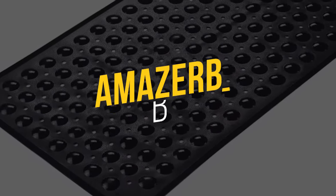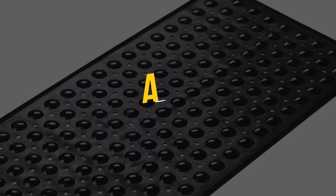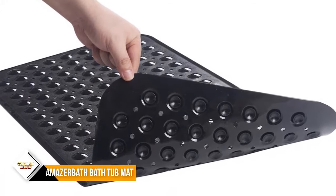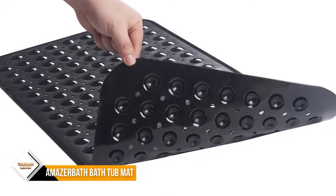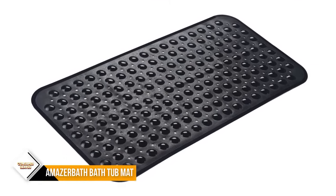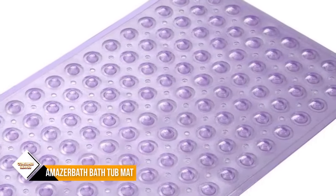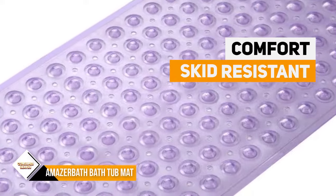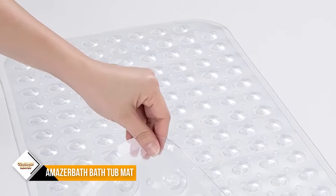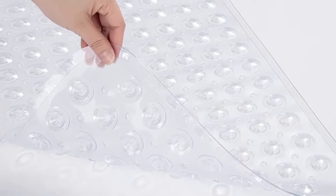Number 5: Maserbath Bathtub Mat. This mat features 149 powerful suction cups that keep the mat securely in place. The subtle textured pattern on the surface keeps you from slipping or falling in the bathtub. Good drainage consists of 128 drain holes that drain water out quickly and keep the mat dry and clean. The mat only attaches to smooth, clean surfaces — not textured, tiled, or non-smooth surfaces. To avoid falls, moisten the tub with a little water before placing the mat, then press with your hands to secure the suction cups tightly.